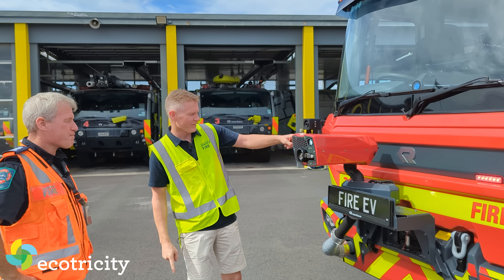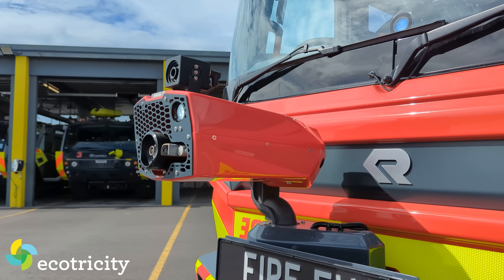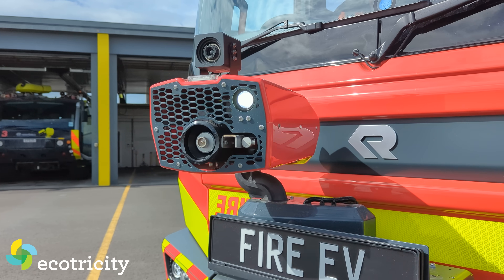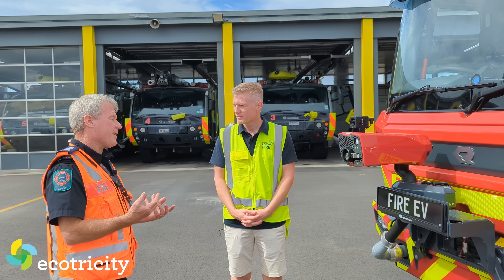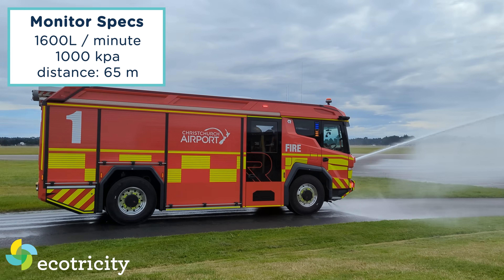What is this thing — it looks like a little fax machine strapped to the front? It's a monitor, or turret as it's known in certain parts of the world. It's an output of water and foam we can use at an aircraft crash or another fire, and we can throw water out at about 65 metres on this truck.